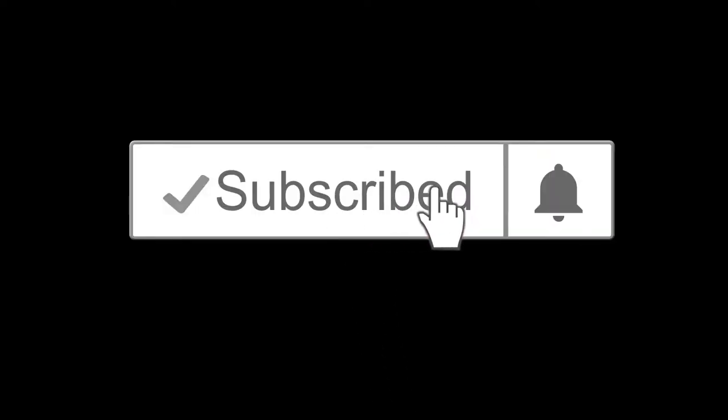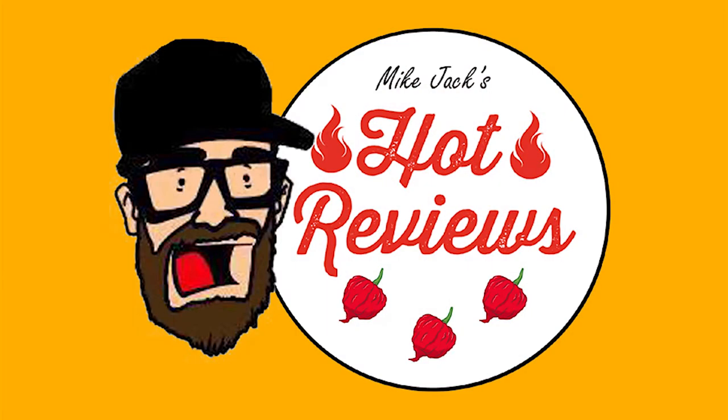Please subscribe and click the bell so you don't miss any Hot Reviews. Hey I'm Mike. And I'm Jamie. And this is Hot Reviews.